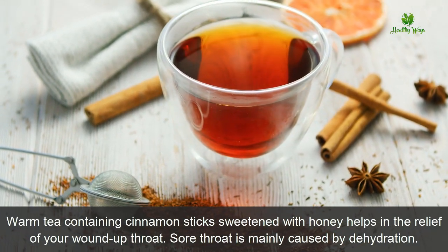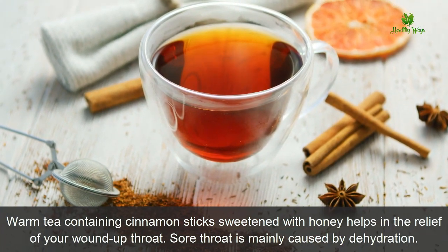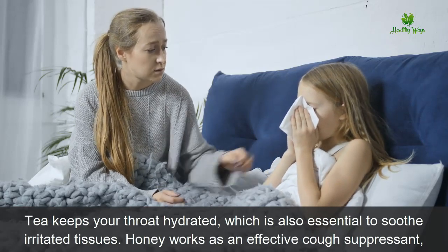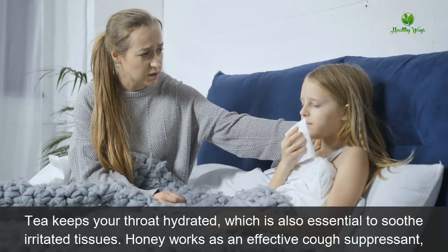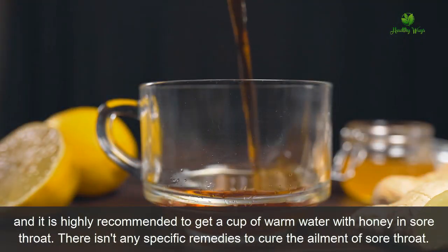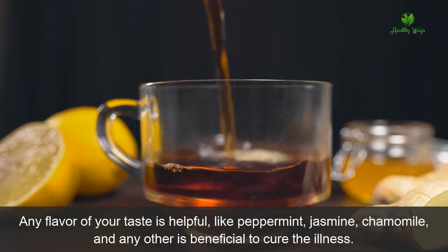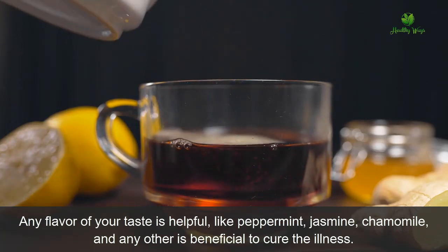Number two: honey with warm water. Warm tea containing cinnamon sticks sweetened with honey helps in the relief of a sore throat. Sore throat is mainly caused by dehydration. Tea keeps the throat hydrated, which is essential to soothe irritated tissues. Honey works as an effective cough suppressant, and it is highly recommended to have a cup of warm water with honey. Any flavor of your taste — like peppermint, jasmine, or chamomile — is beneficial to cure the illness.